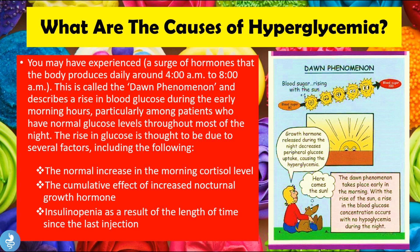Another cause of hyperglycemia is due to a phenomenon known as the dawn phenomenon. This involves a surge of hormones that the body produces daily around 4am to 8am, describing a rise in blood glucose levels during the early hours of the morning, particularly among patients who have normal glucose levels throughout most of the night.